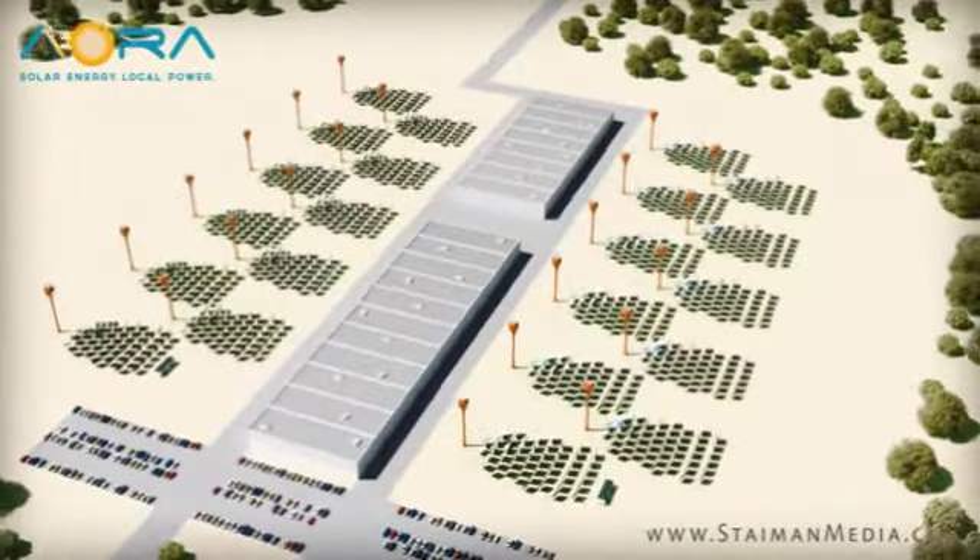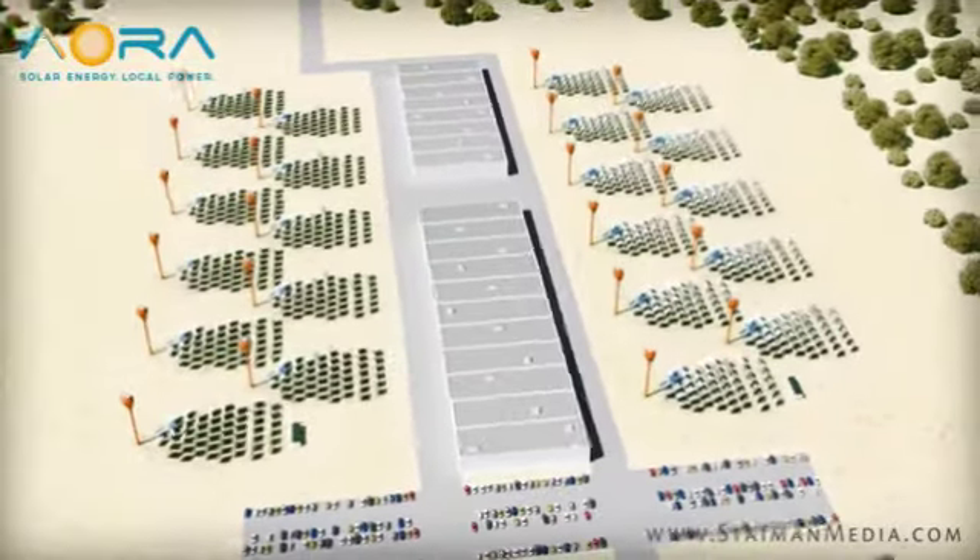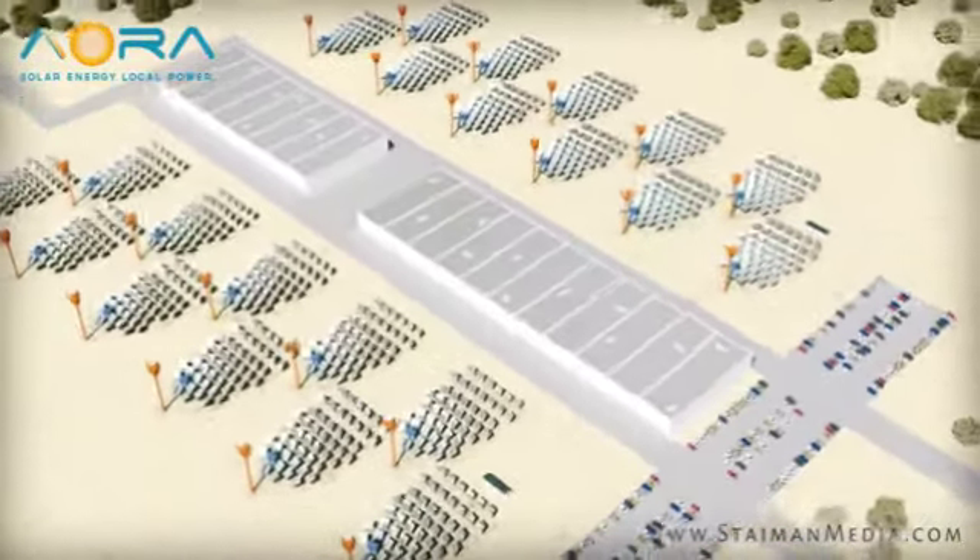Clean, green, local power with virtually no water consumption. EORA. Contact us today for more information.